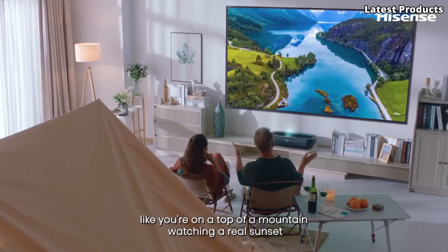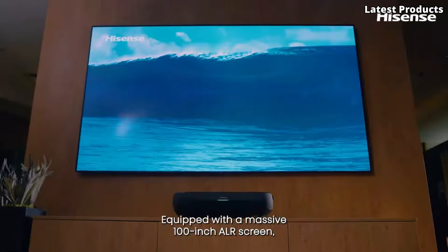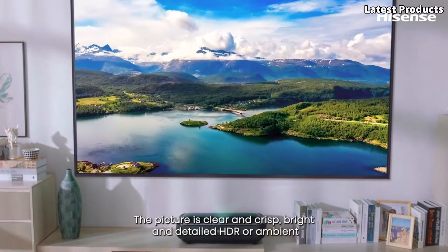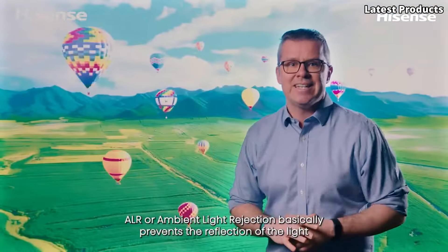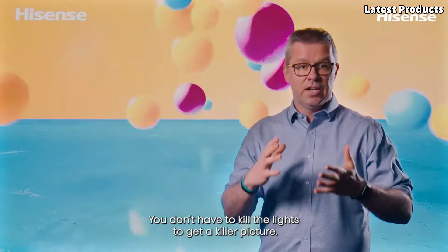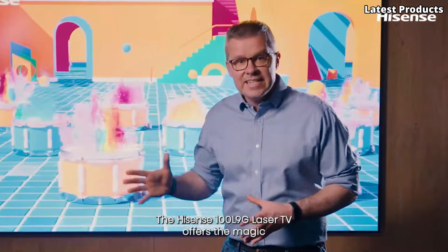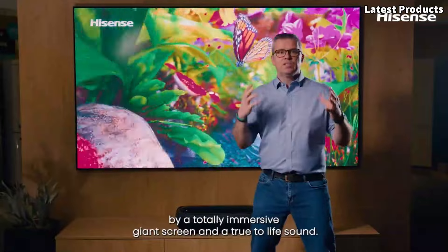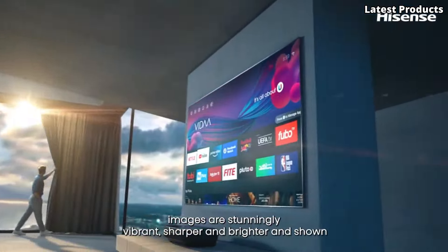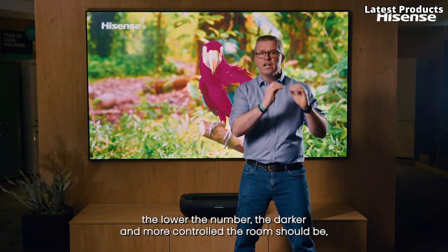Experience ultimate convenience and flexibility with the 100L9G's ultra-short-throw design, allowing you to place it just inches away from the wall for seamless integration into any room. Say goodbye to bulky setups and hello to sleek, modern aesthetics. With built-in smart features and support for popular streaming services, accessing your favorite content has never been easier. With integrated Dolby Atmos sound technology, you'll feel like you're right in the heart of the action. Transform your living space into a state-of-the-art home theater with the Hisense 100L9G.